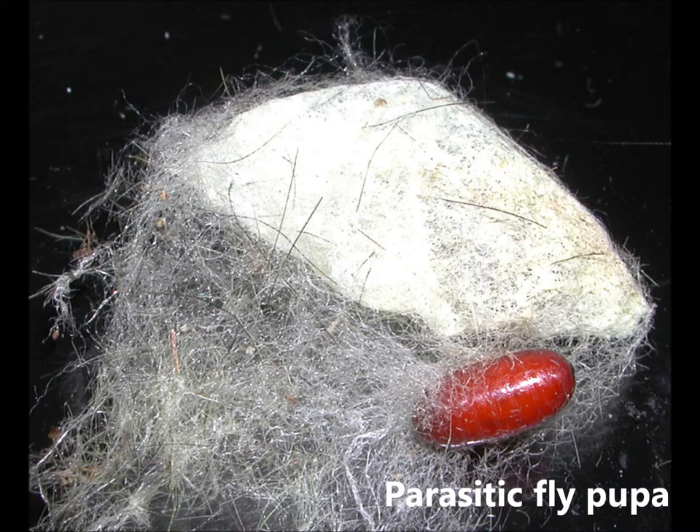Despite how many cocoons there are, about half of the pupae will not survive, because they will be attacked by parasitic flies or wasps. Yay, biological control!